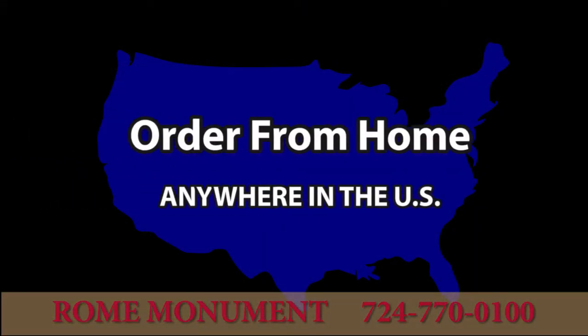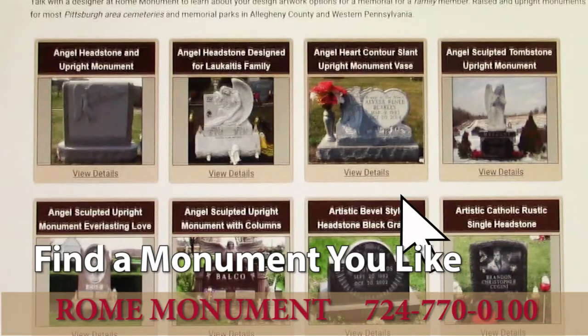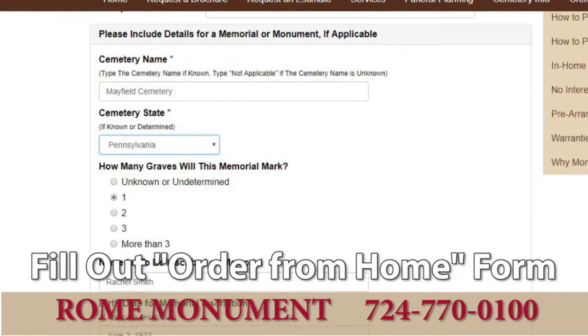To order from home anywhere in the United States and to find out about angel headstone prices, start by going to the Design Gallery on our website. Find a monument you like, click on the Order from Home button, and fill out the Order from Home form.